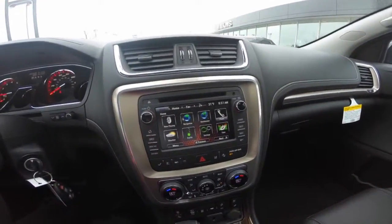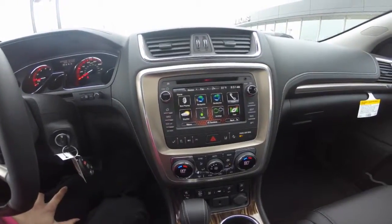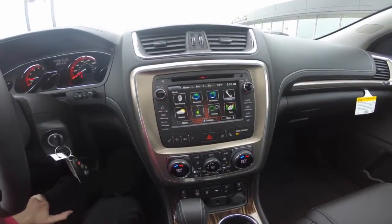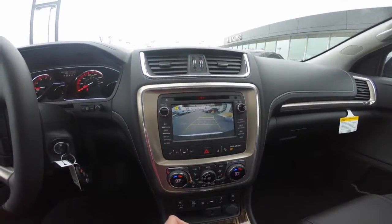GMC IntelliLink gives you all the features of hands-free calling, phone book access, Bluetooth audio streaming, Pandora, AM/FM radio, weather and traffic. A rear vision camera enhances visibility when backing up.